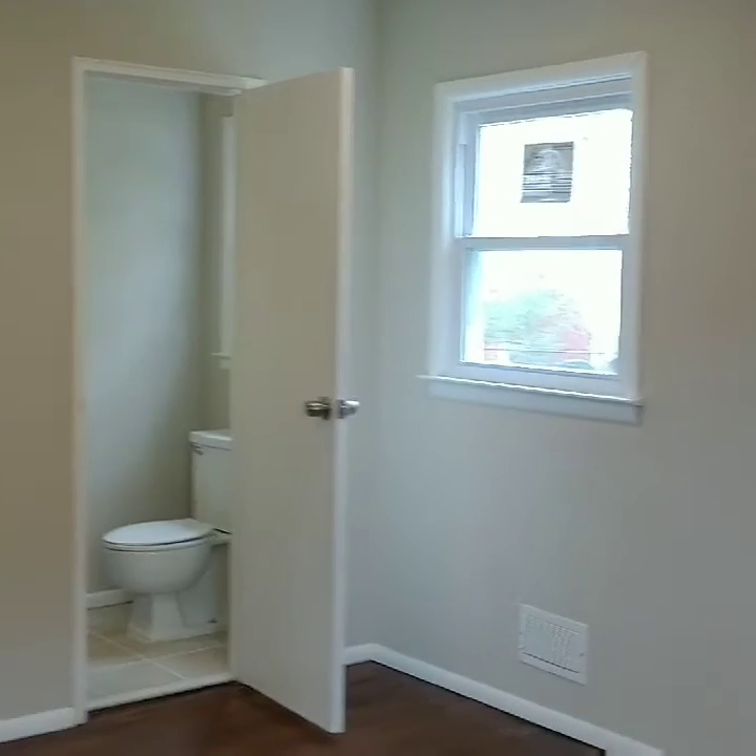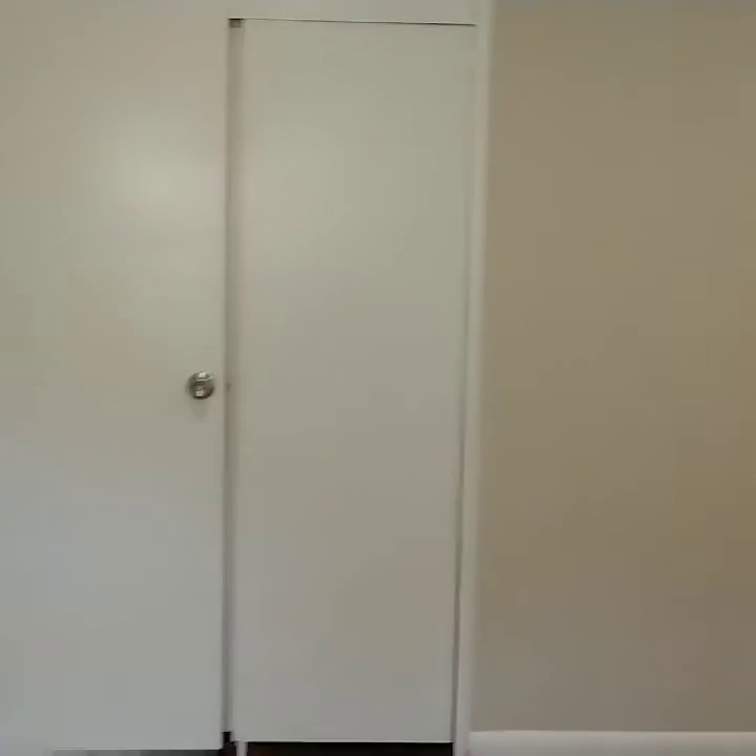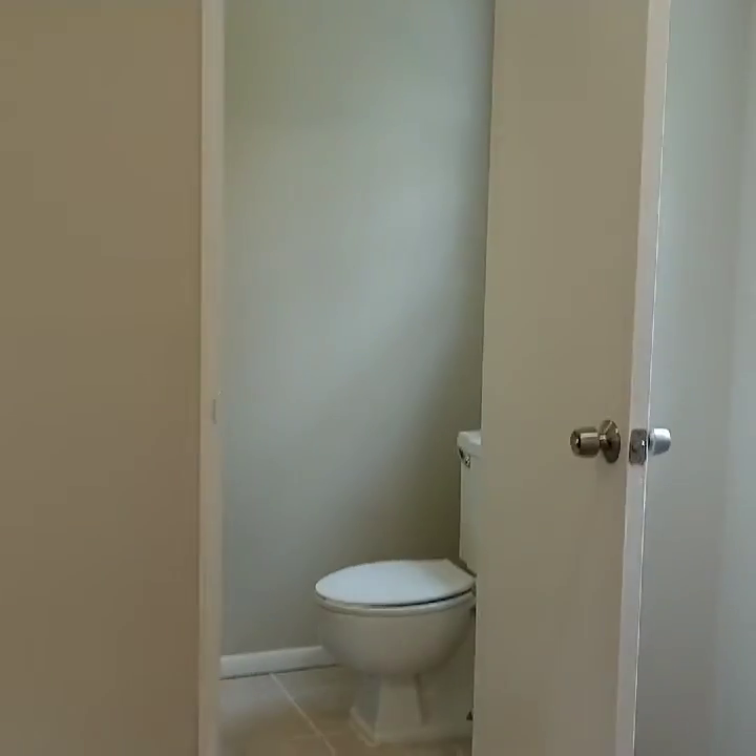This is the main bedroom. You can see the oak tongue and groove hardwood floor continues. This room is in the back of the house — that's the side window we're looking at, and that's the rear. Here's a double closet and a powder room.